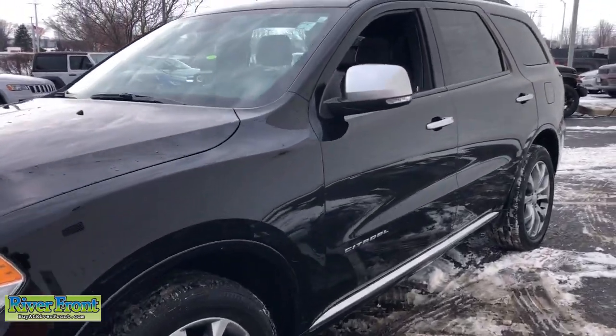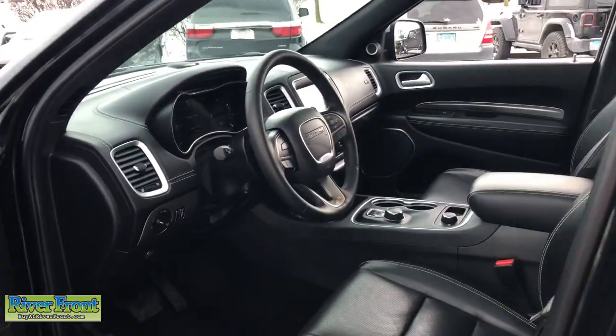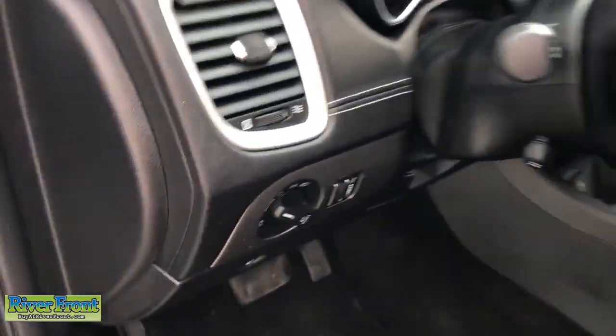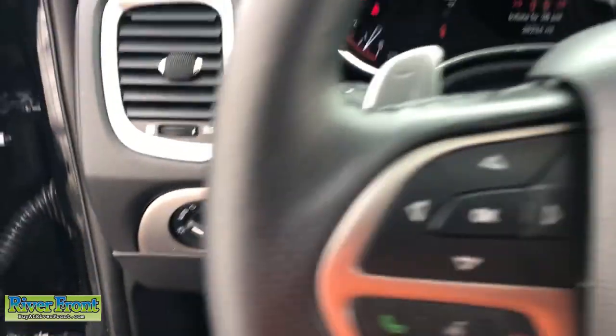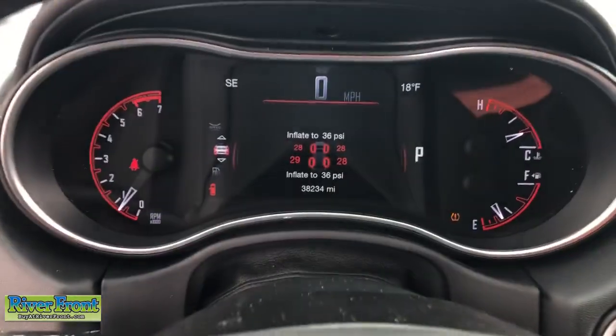The Durango delivers rugged full-size SUV power and capability, advanced safety features, refined comfort, third-row spaciousness, and the bold spirit born of muscle car heritage. These are just some of the great options this vehicle comes with.